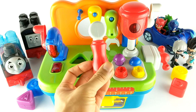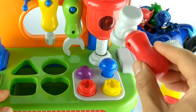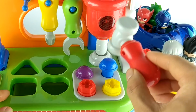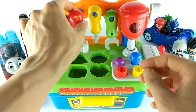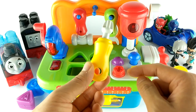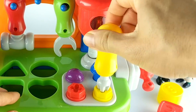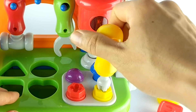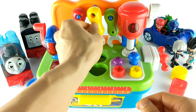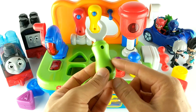Here's our tools. Here's a red hammer. Here's a yellow screwdriver. And this is a green wrench.